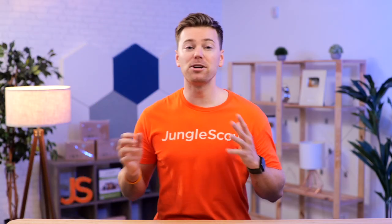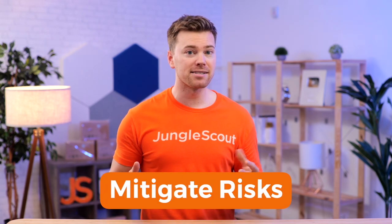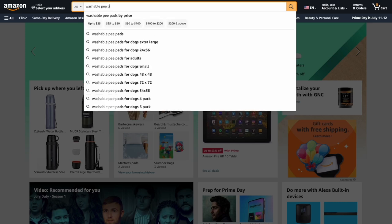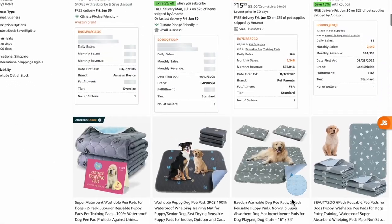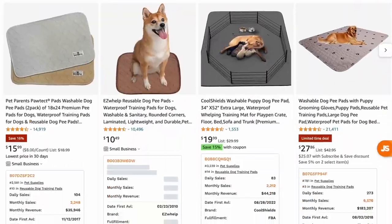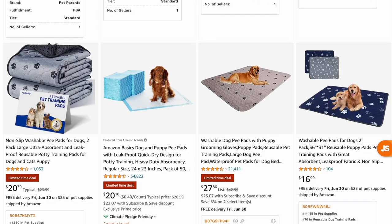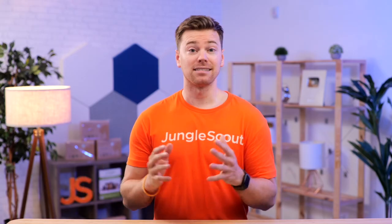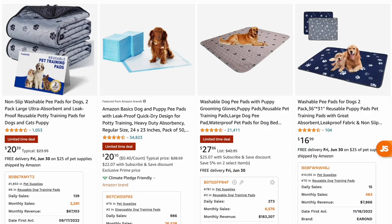These are the risks you take by going against Amazon's rules, but let me show you how to mitigate your risk and still gain a competitive advantage. First, start by looking up your main keyword and check to see if any products are using props. You'll find that some categories are just filled with main images using models to help communicate the product's use case. And if you're wondering why Amazon is allowing this, these props are only subtly helping communicate the product's intended use.